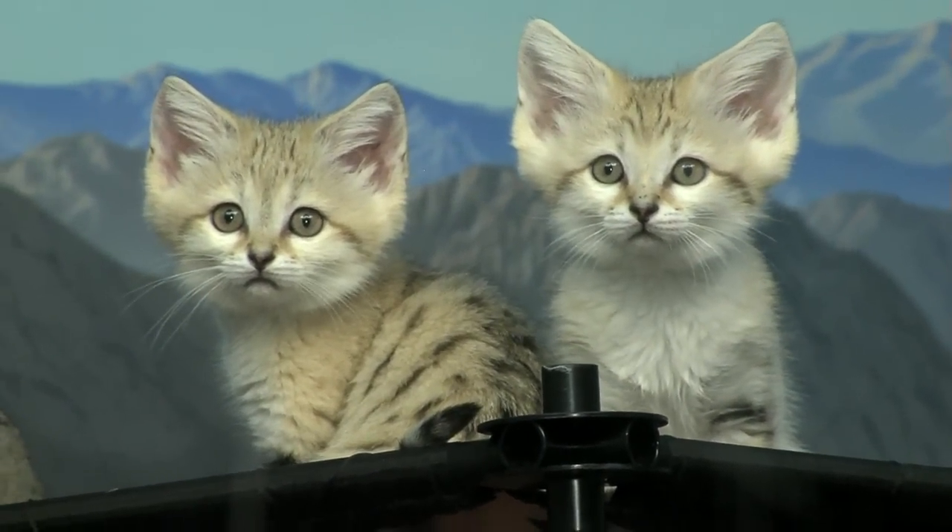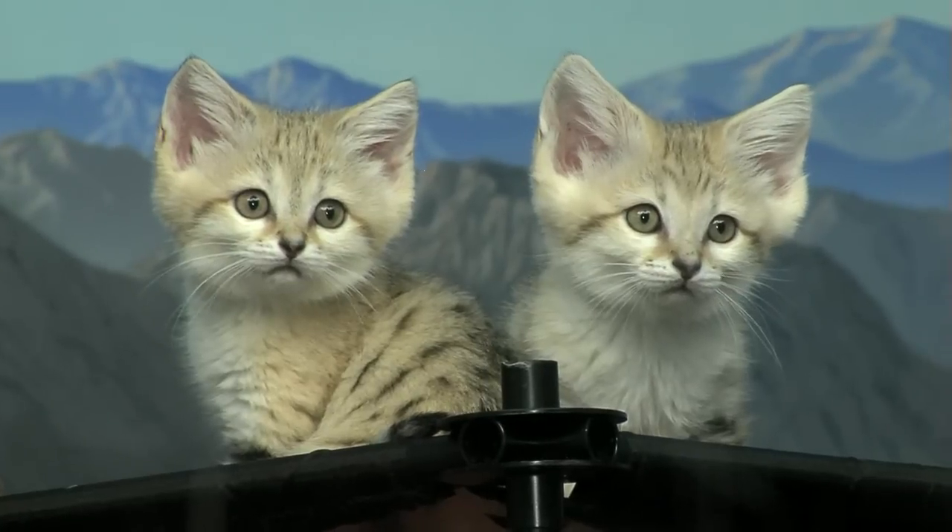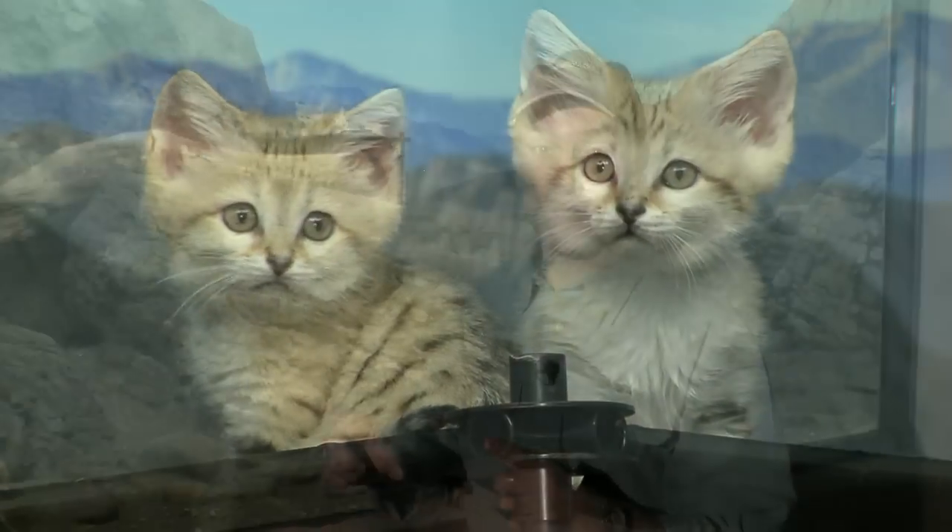Now sand cats are endangered in the wild, but you can see them every day of the year here at the Cincinnati Zoo. So the next time you're down, stop in our cat house, take a few minutes, use some patience, and you can see these cute kittens here in the cat house at the Cincinnati Zoo. I'm Thane Maynard.